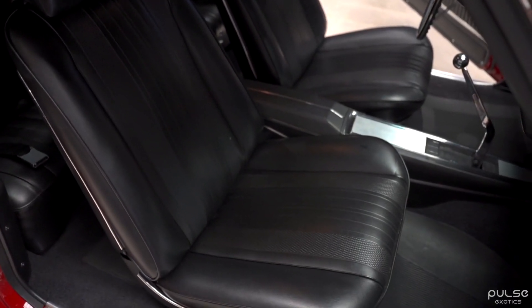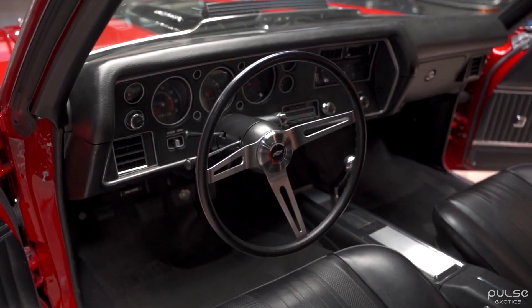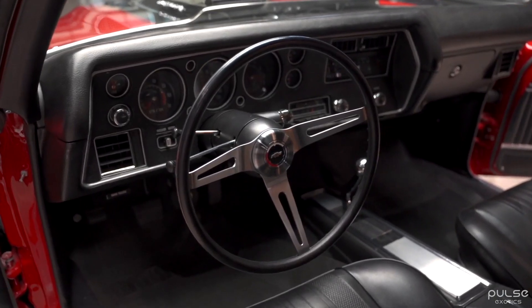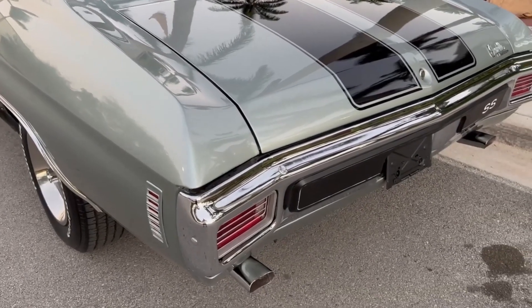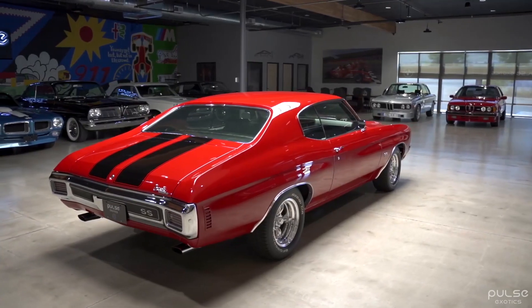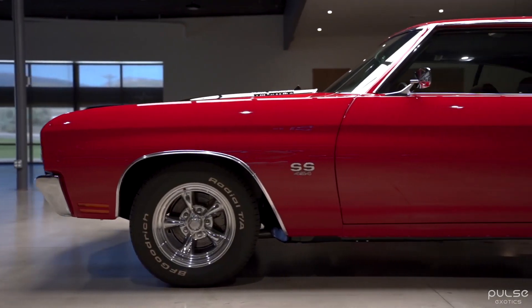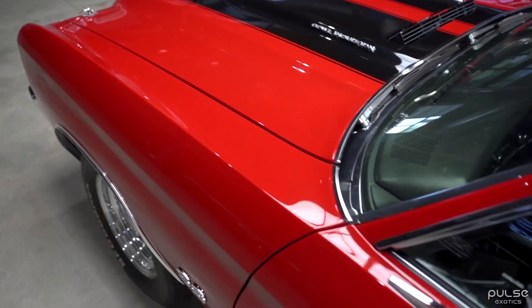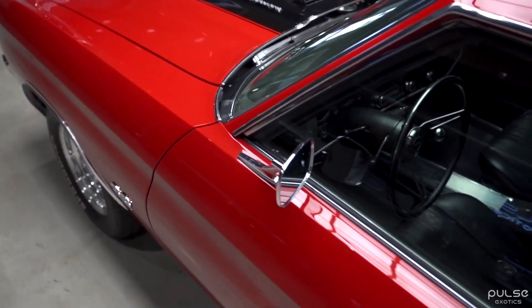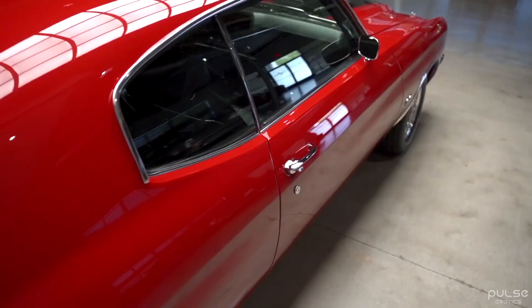The heart and soul of the 1970 Chevrolet Chevelle SS 454 is its massive 454-cubic-inch Turbo-Jet V8 engine. This beast of an engine produces a whopping 450 horsepower and 500 pound-feet of torque, propelling the car from 0–60 mph in just 4.5 seconds. The top speed of the Chevelle SS 454 is an impressive 150 mph.